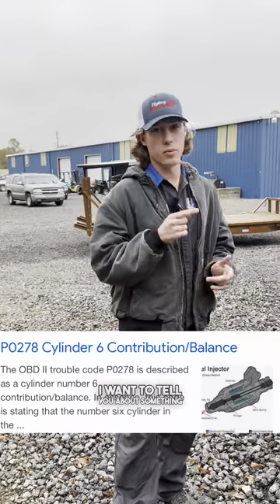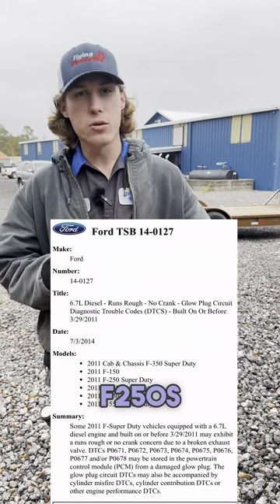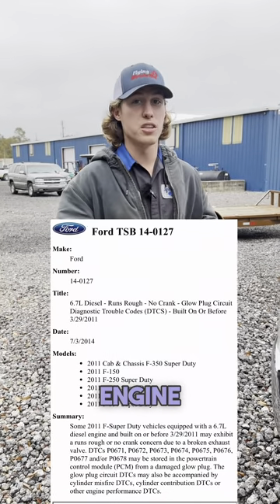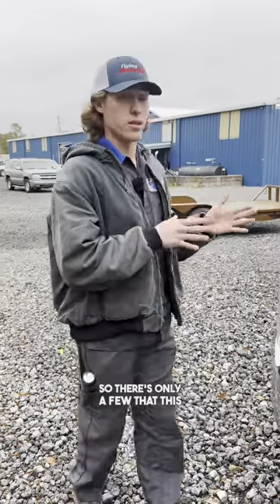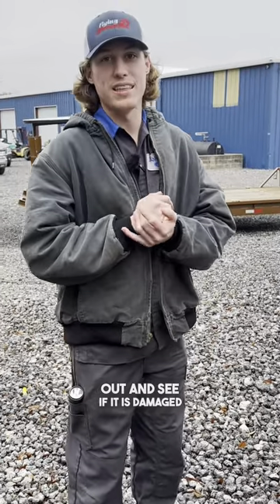I want to tell you about something on the early 2011 models only — they had a TSB. This TSB only applied to the F250s built with the 6.7 engine before or on March of 2011, so there's only a few that this applies to. Pull this glow plug out and see if it is damaged.